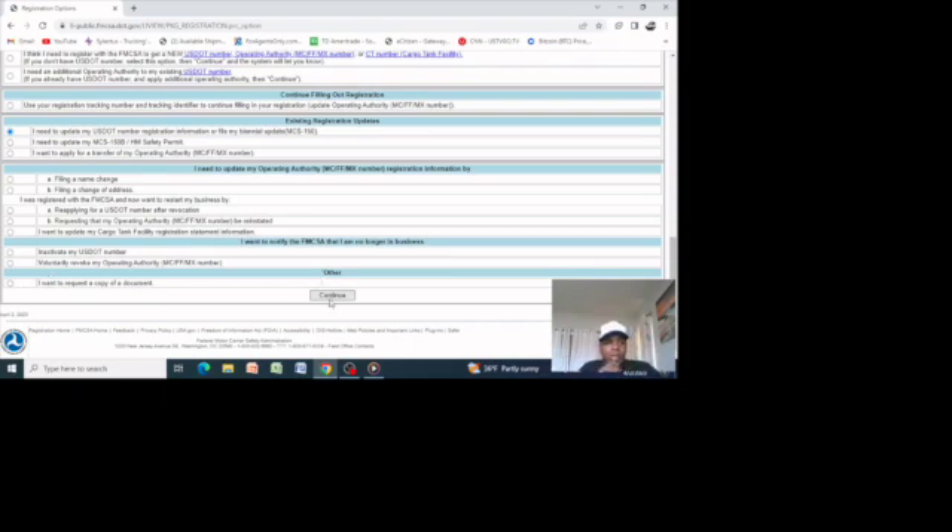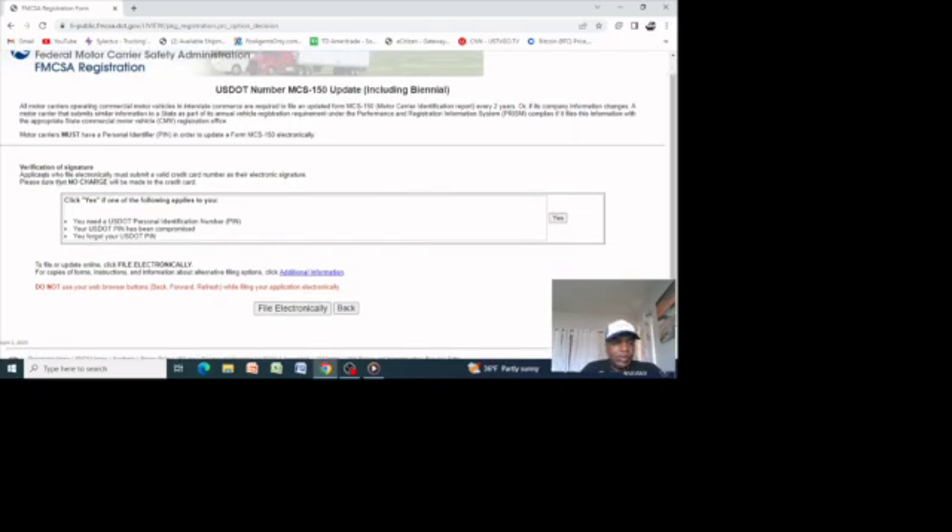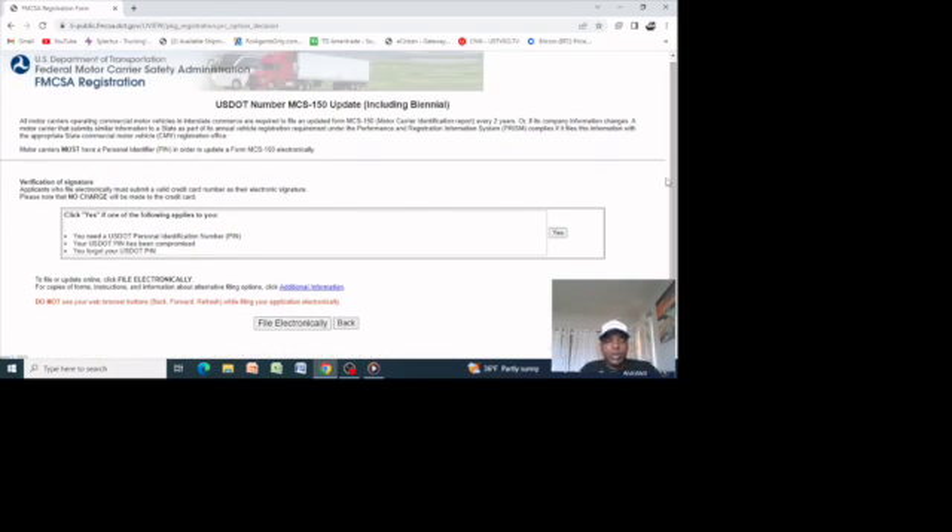Once you are here, there's some information you need to have handy to complete this process. You will need your DOT number, which has all your company information, and you will need a PIN number. The PIN number is like a password which identifies you as the authorized company official to do the update. You will need your USDOT number and a PIN number, which was sent in the mail and should be somewhere in your office.